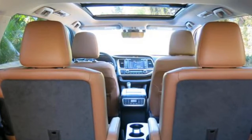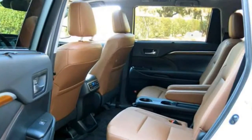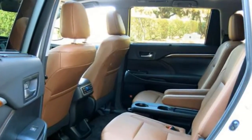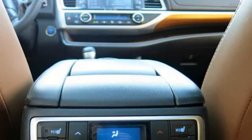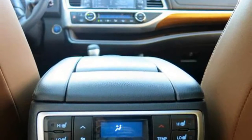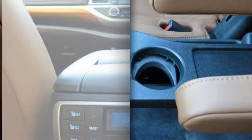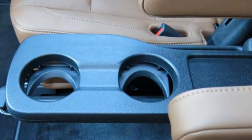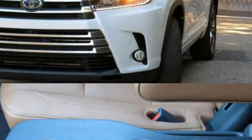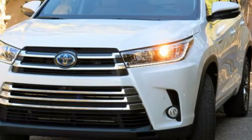For full details such as dimensions, cargo capacity, suspension, colors, and brakes, click on a specific Highlander Hybrid trim. Toyota paid a lot of attention to safety in the 2017 model year, and the Highlander Hybrid is no exception, as it boasts an IIHS Top Safety Pick Plus designation. What's more, the Toyota Safety Sense package, which includes automatic emergency braking, is standard. This means there is no need for pricey options to reach the highest level of safety.